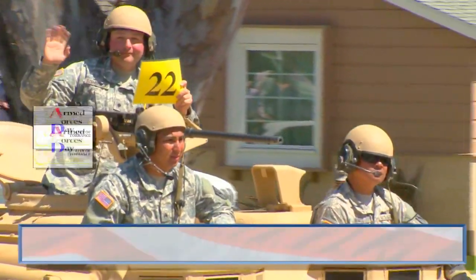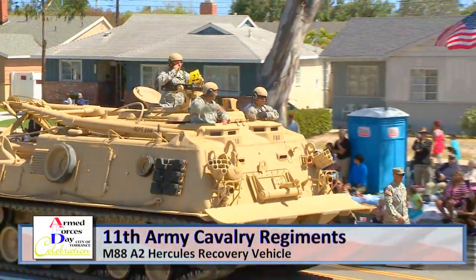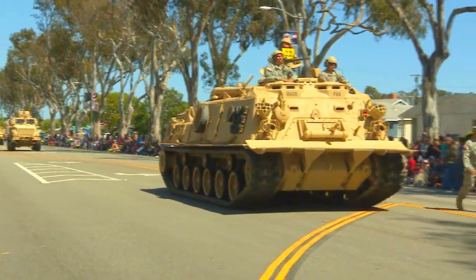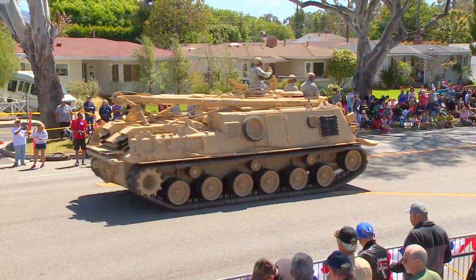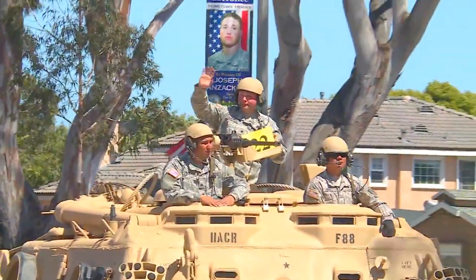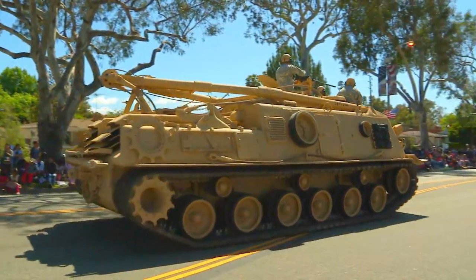Ladies and gentlemen, the 11th Army Cavalry Regiment's M88A2 Hercules recovery vehicle. This is a 63-ton armored tracked vehicle developed to recover the M1 Abrams tank. The crane on the back has a 31.8-ton lift capacity, used to conduct maintenance on the Abrams tank.